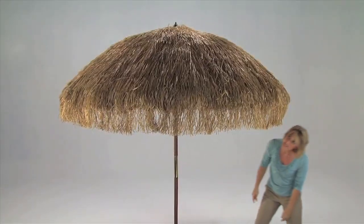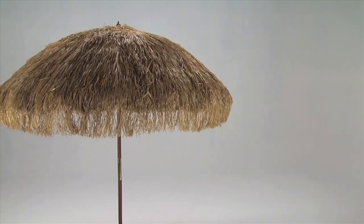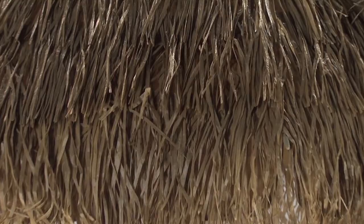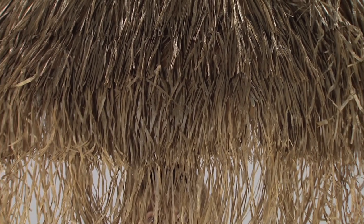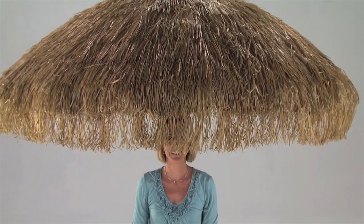Teflon coated for rain and weather resistance, this canopy is perfect for any tropical themed restaurant, beach house, or beautiful backyard getaway. We're so sure you'll love this umbrella, we'll back your purchase with our guarantee of quality and the lowest warehouse direct pricing on the internet.